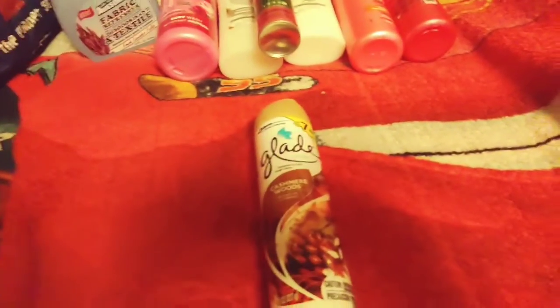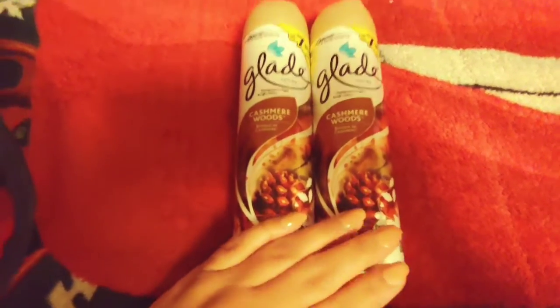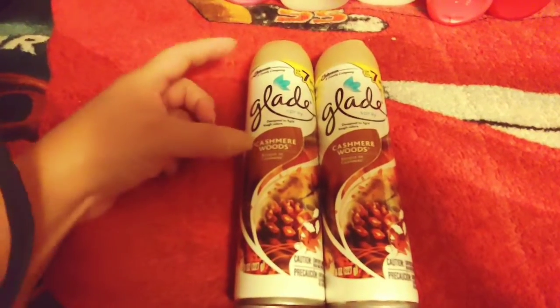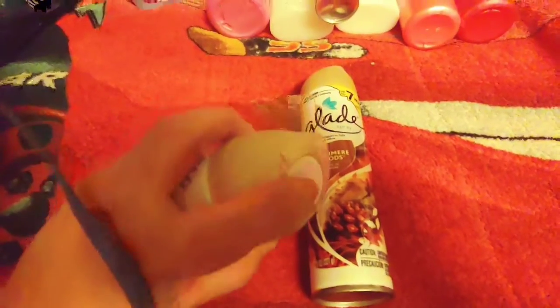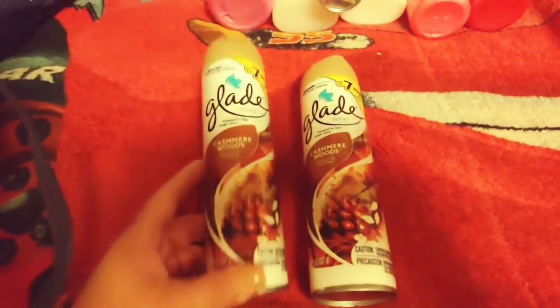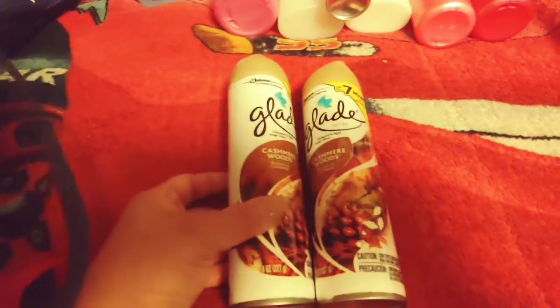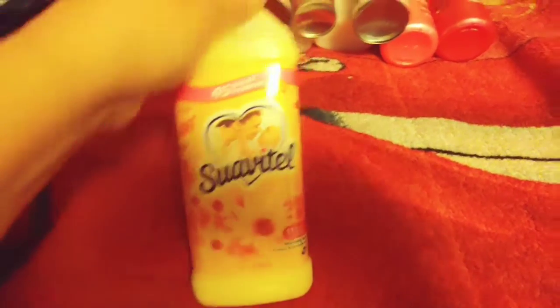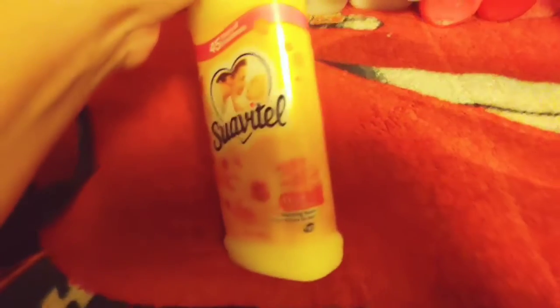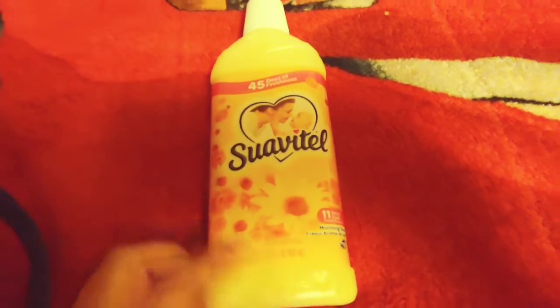I picked up two of these Glade Casimir Woods air fresheners. I was using the other brand they had, but after half the bottle was used, the sprayer at the top wouldn't work anymore — I was wasting half the canister. So I'm getting the Glade; this is up to seven hours of freshness and you get eight ounces in each canister. I also repurchased the Suave Vitale in Morning Sun scent — it's HE efficient, 15.2 fluid ounces.